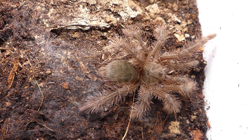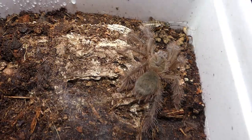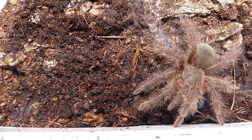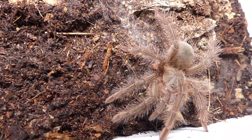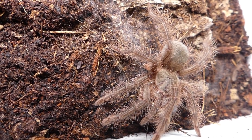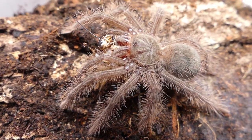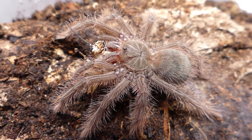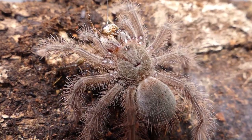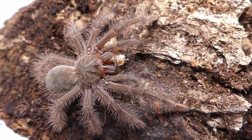A spiderling of Theraphosa blondi, the Goliath tarantula. If you feed these spiders very well — let's say about every eight or nine days — they grow rapidly. But, and this is very important, always keep in mind not to over-feed your spider. If the abdomen reaches an enormous size, it is highly likely that the spider can be injured by just falling down while climbing.